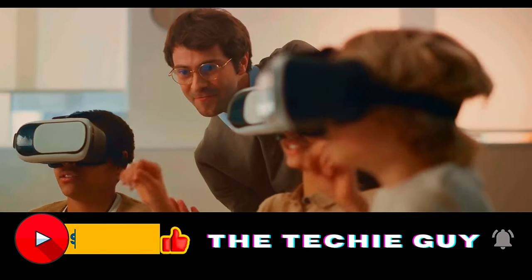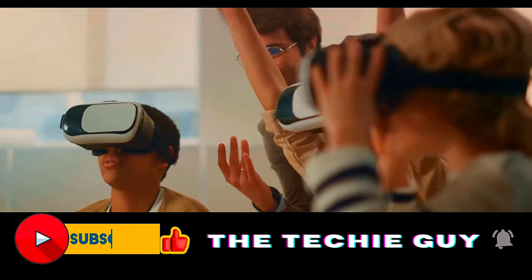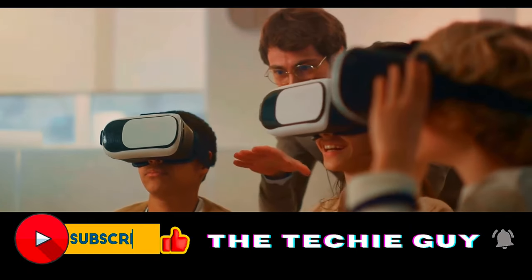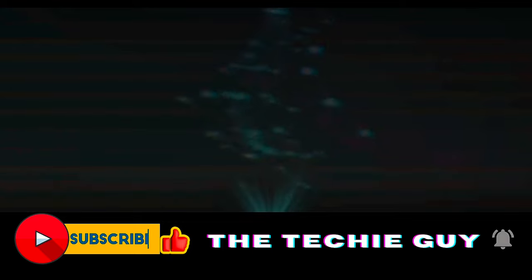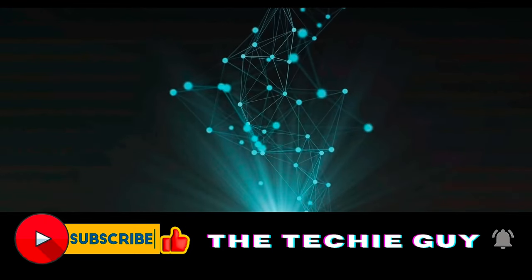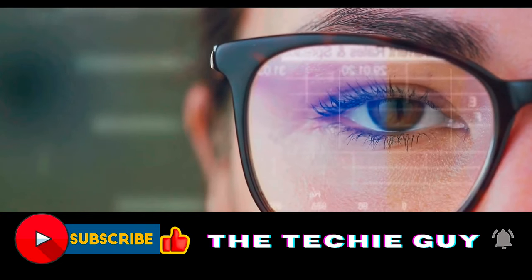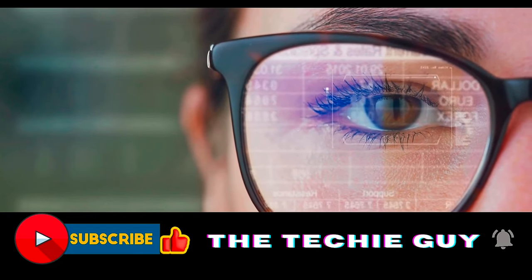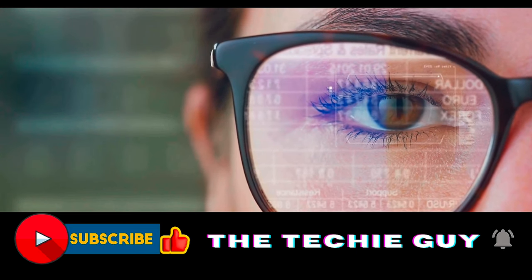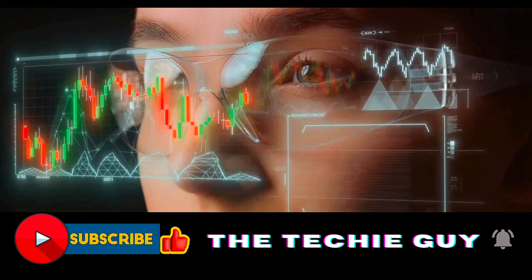Or consider how holography could transform education, making learning more immersive and engaging by bringing lessons to life. The story of holographic technology is not just about the technology itself — it's about the possibilities it opens up, how it alters our perception of the world, reshapes our interactions, and has the potential to make the impossible possible.